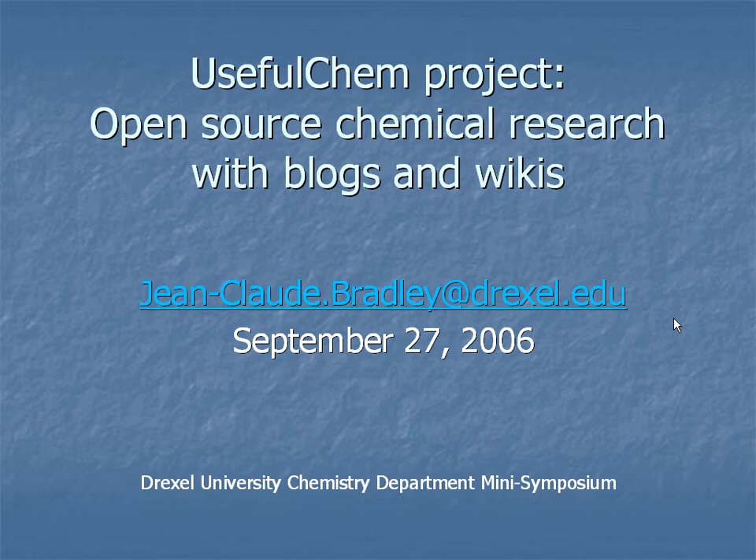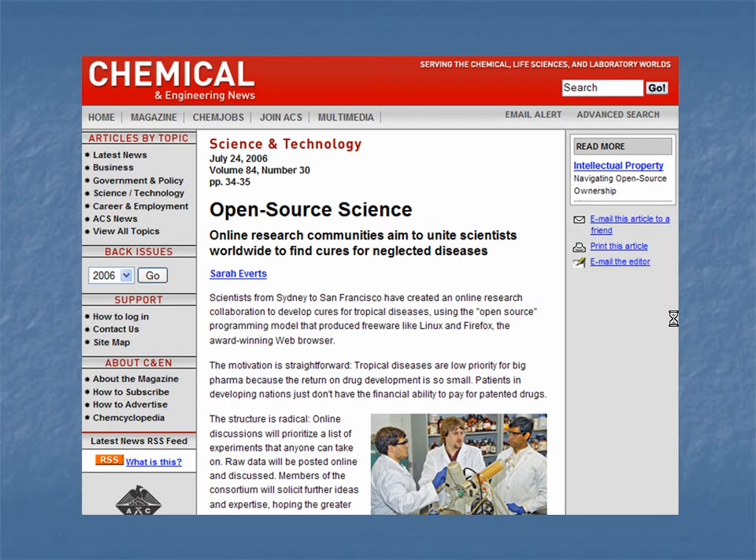I've only got about 15 minutes, so I'd like to give you an idea of the kinds of things that are going on in my lab right now. All of what you see on this PowerPoint is actually available online, so you can click through and read more in detail. Basically, what we're doing is open source chemical research. There was an article in C&E News in July — this is me, and there's Khalid and James, and this is methylene blue, which has nothing to do with our project, but the photographer wanted something colorful. This involves sharing all of your experimental results and thoughts with the open community as you get them.